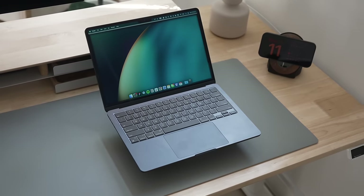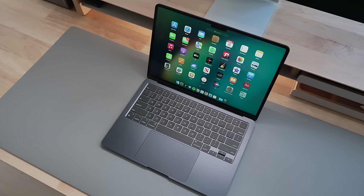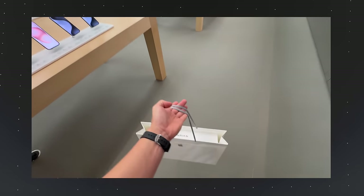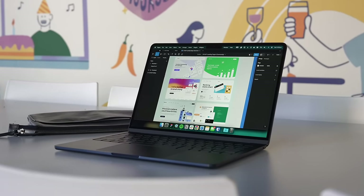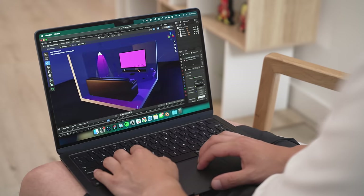Hey friends, Andrew here. Apple quietly launched the new M3 MacBook Air — there was no big marketing campaign or fancy product video, it sort of just launched. The local Apple store was pretty quiet when I picked mine up on launch day, and now after a full week of using the M3 MacBook Air as my daily laptop, here is my honest review. I'll compare it to my M2 Air that I love so much.